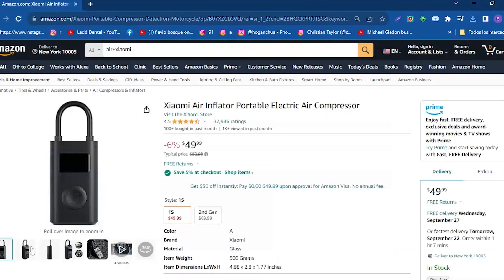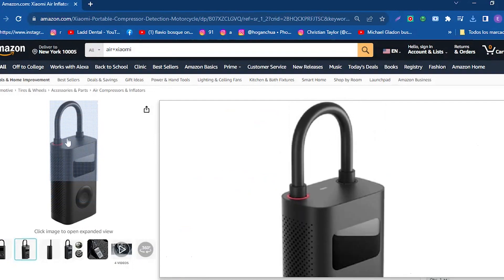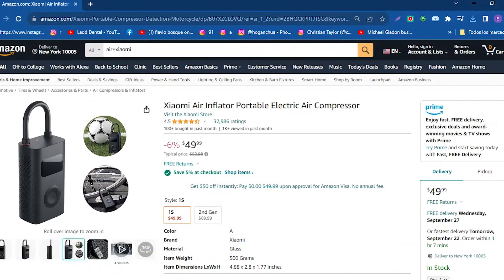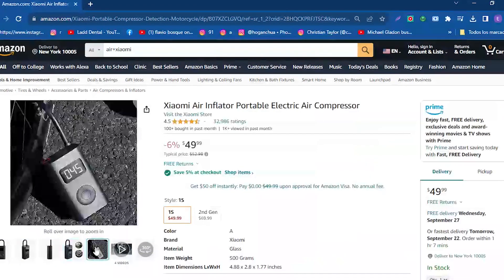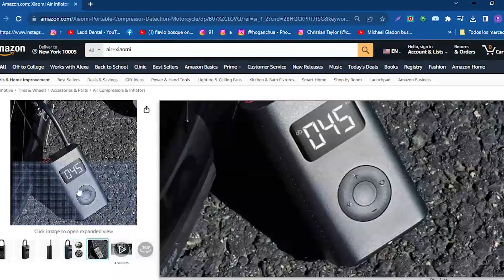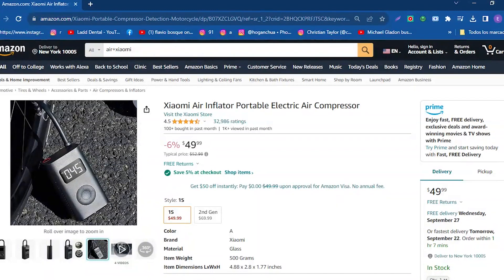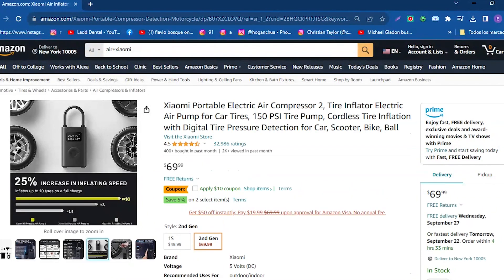It has an impressive inflation capacity with a maximum pressure of 150 PSI. Its high-precision alloy die-cast cylinder ensures exceptional performance, capable of meeting the inflation demands of road bikes and other tires. With a full charge, it can inflate approximately eight tires, demonstrating its efficiency and versatility. The bright LED light is extremely useful for nighttime emergency situations, while the LCD screen allows you to monitor tire pressure in real-time, adjust the preset pressure, and stop inflation when necessary, increasing safety and efficiency.